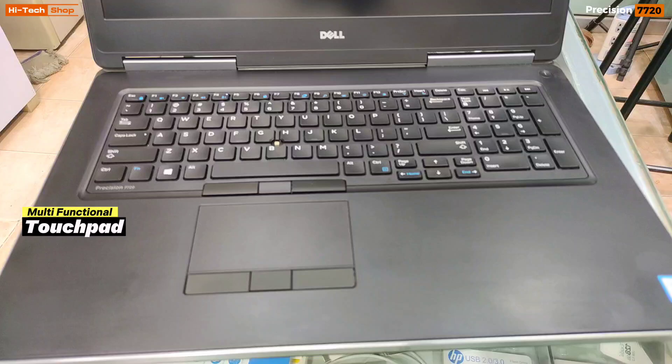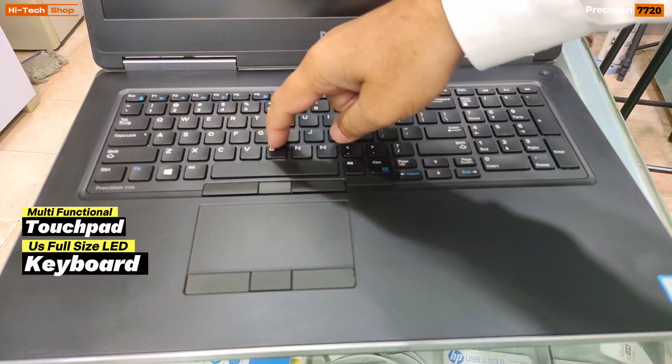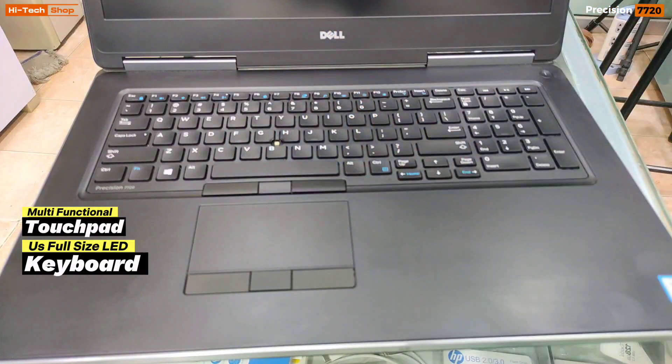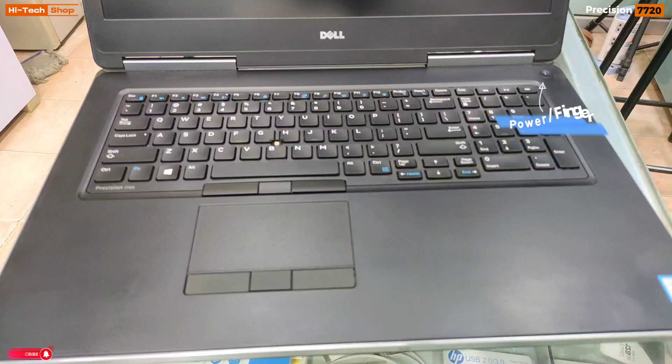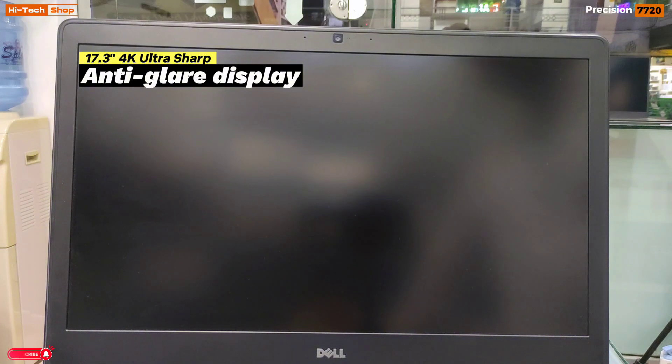The laptop features a multi-functional touchpad and a full-size US LED backlit keyboard with numpad. It comes with dual mouse buttons — the traditional mouse button is also present with dual buttons. There is a power button with a fingerprint sensor. The display is 17.3-inch 4K Ultra Sharp.